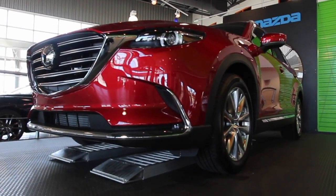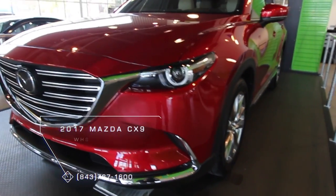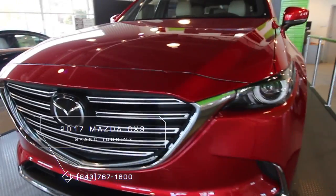What's up everybody, welcome to Stokes Mazda Superstore. Today we're going to be taking a look at the Mazda CX-9 2017.